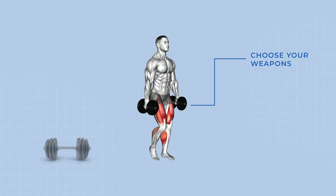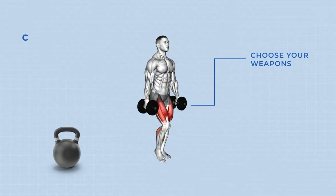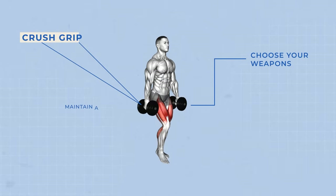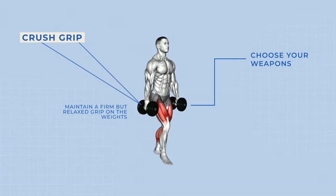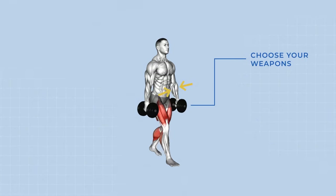Number two: grip it and rip it. Choose weights that you can confidently hold for the chosen distance. Remember the crush grip — maintain a firm but relaxed grip on the weights. Engage your forearms and squeeze for stability and strength gains.